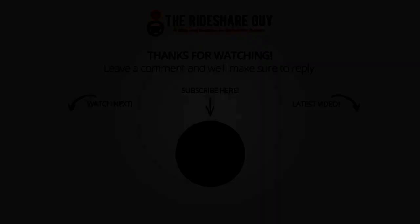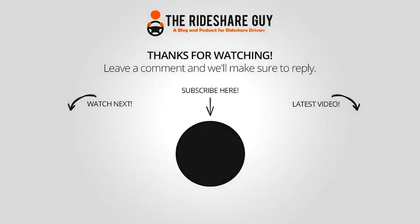Alright everyone, drive safe. We'll see you next time.